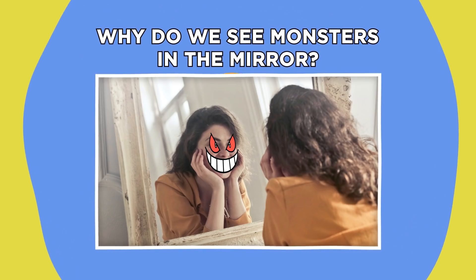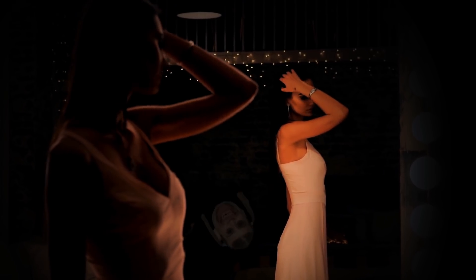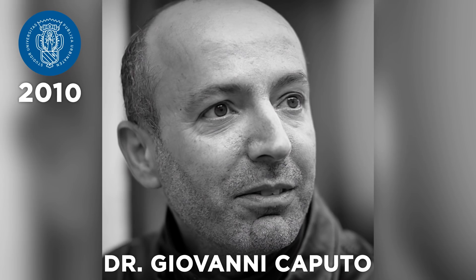Why do we see monsters in the mirror? Have you ever stared at yourself for so long in the mirror that you start to see some terrifying demon staring back at you? To get to the bottom of these ghoulish apparitions, Dr. Caputo from the University of Urbino conducted a 2010 study which asked participants to stare into a mirror in dim lighting for 10 minutes. At the end of the study, 66% of the participants recorded seeing huge deformations of their face, 28% saw an unknown person, and 48% saw fantastical and monstrous beings.